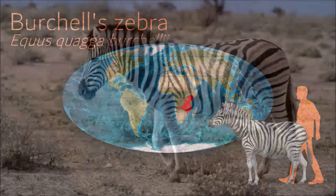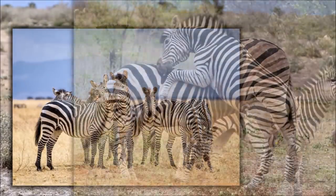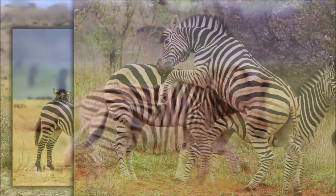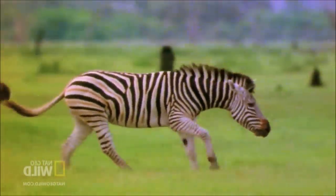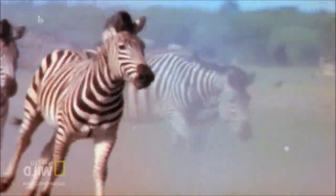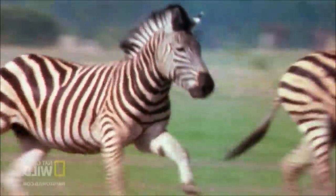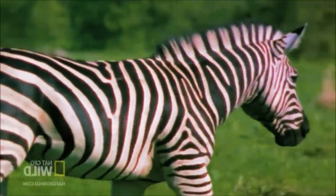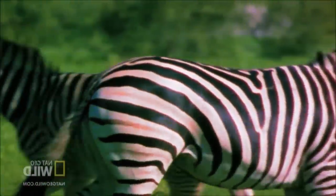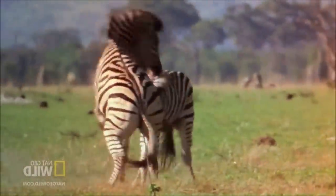The unique stripes of zebras make them one of the animals most familiar to people. A wide variety of hypotheses have been proposed to account for the evolution of the striking stripes of zebras, the more traditional of these relating to camouflage. A currently leading hypothesis is that the stripes confuse the vision of biting flies. Like most members of the horse family, zebras are highly social. When attacked by packs of hyenas or wild dogs, a zebra group will huddle together with the foals in the middle while the stallion tries to ward them off.